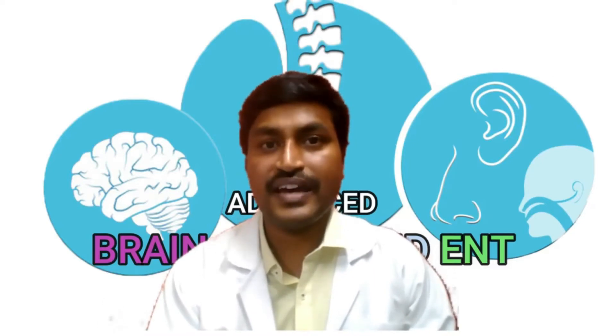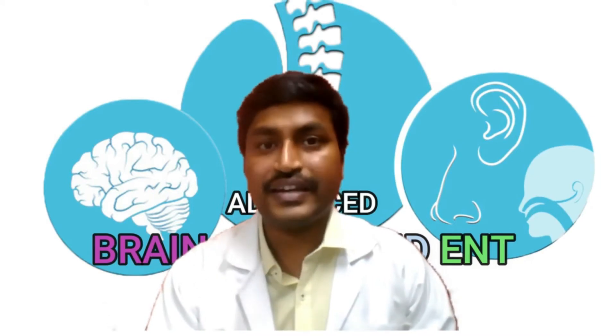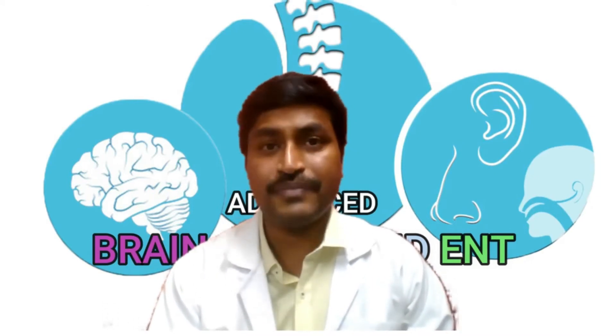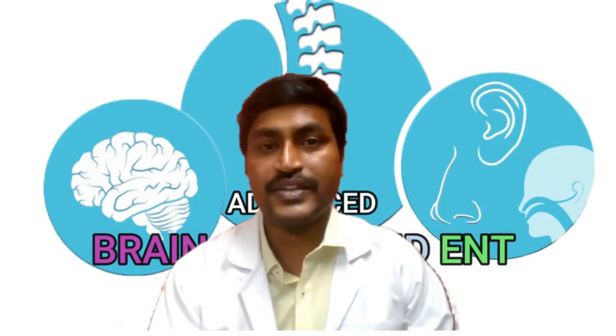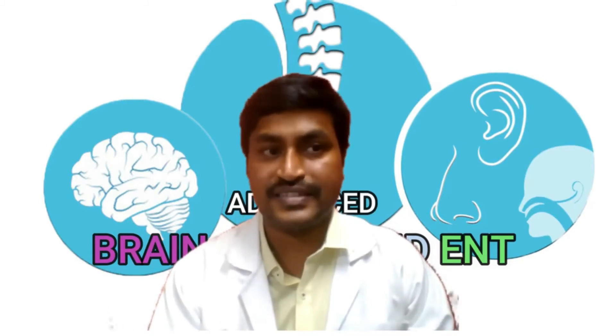Keyhole spine surgery, or endoscopic spine surgery, is a latest advancement in the field of spine surgery. It is useful for the treatment of slipped disc, and it is minimally invasive, safe, and effective. In this video, I will explain the technique of endoscopic spine surgery.